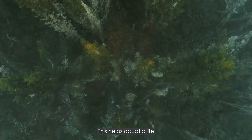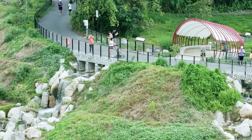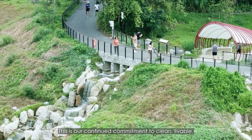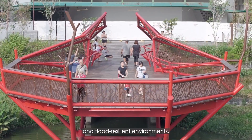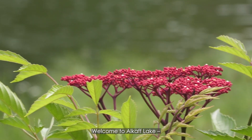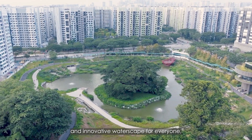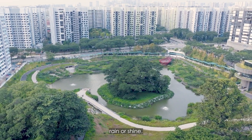This helps aquatic life to thrive and breaks down pollutants. This is our continued commitment to clean, livable and flood-resilient environments. Welcome to Alcove Lake, an innovative waterscape for everyone, rain or shine.